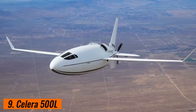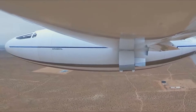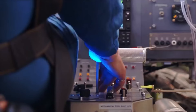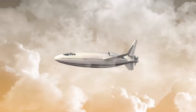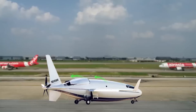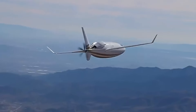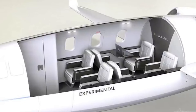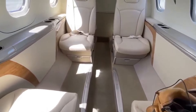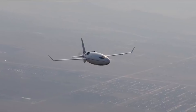9. Celera 500L. The Celera 500L is a groundbreaking aircraft developed by Otto Aviation, renowned for its striking design and exceptional fuel efficiency. This innovative plane features a distinctive elongated fuselage and a laminar flow wing which minimize drag and enhance aerodynamic performance. Powered by a highly efficient engine, the Celera 500L boasts an impressive range of over 4,000 miles on a single tank of fuel, making it a game changer in the world of small aircraft. Its low operating costs and minimal environmental impact position it as an attractive option for both private and commercial aviation.